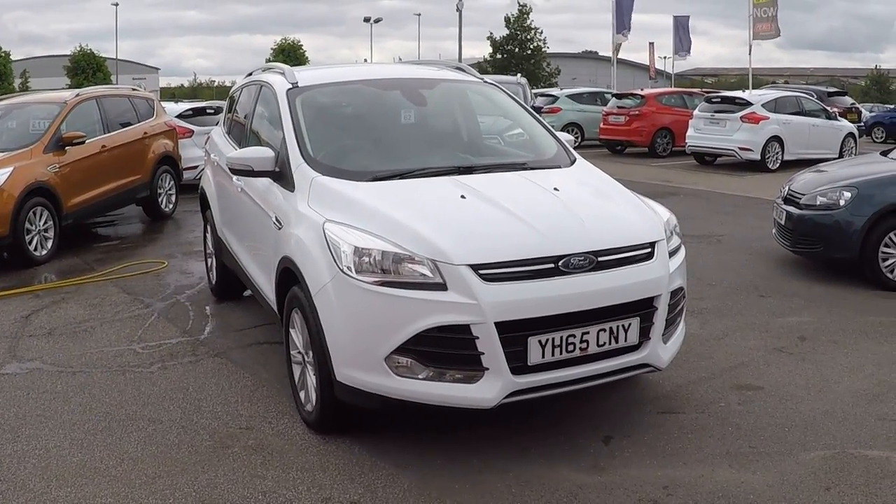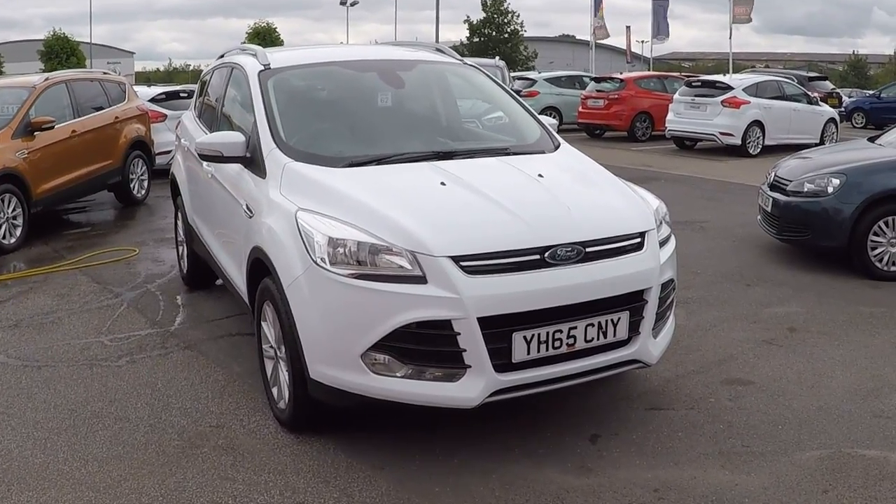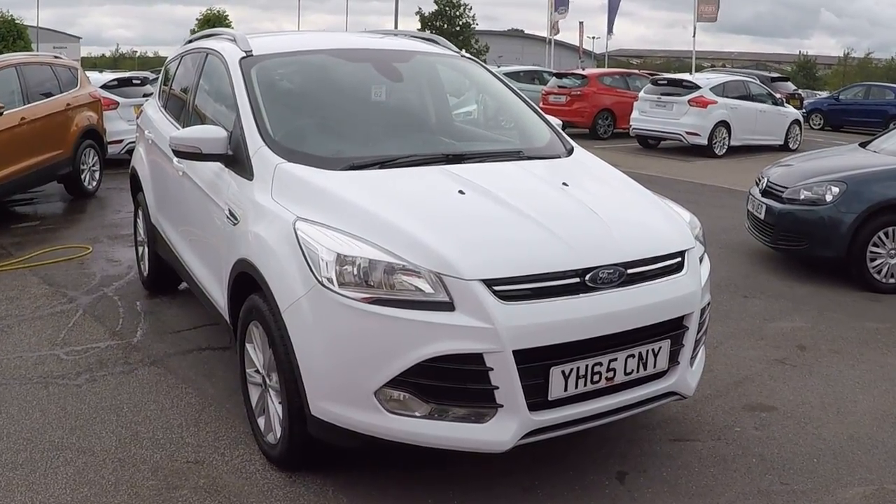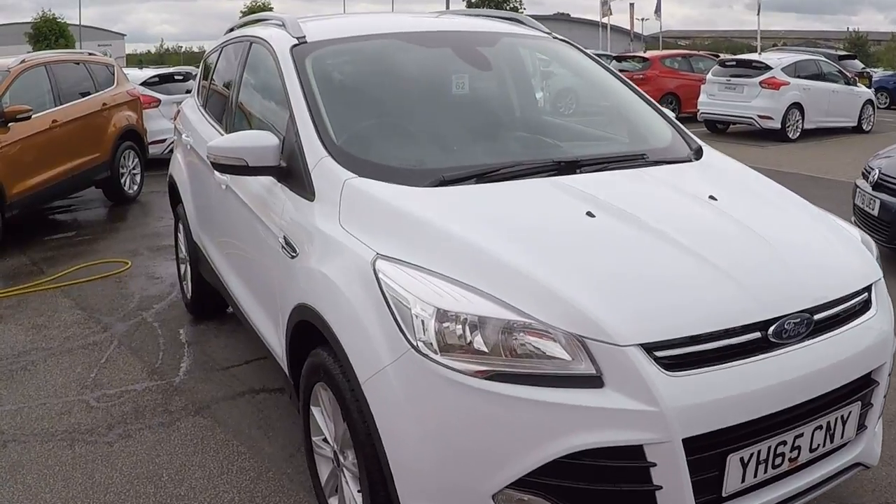Hello and welcome to Perry's at Mansfield. I'm Mark Hayes and today's walk around video is of this Ford Cougar 2.0L Diesel Titanium Power Shift Intelligent All Wheel Drive.